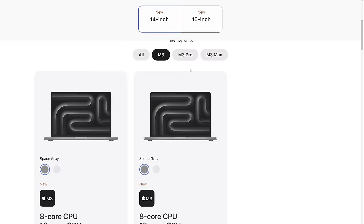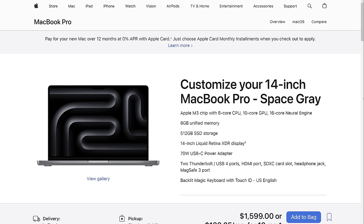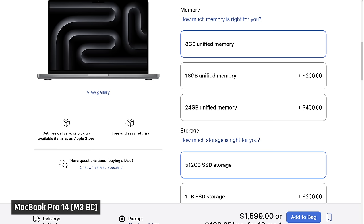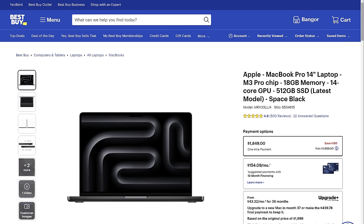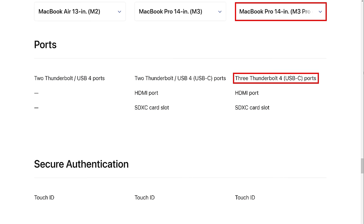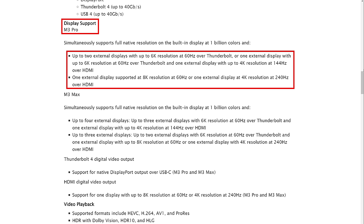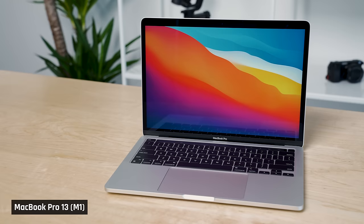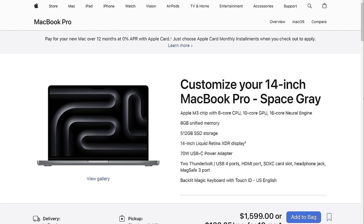Firstly, the MacBook Pro 14 with a base M3 chip — I would avoid this entirely. It starts at $1,600 and comes with only 8GB of memory. Even if you can find one on sale, it's just not worth it. 8GB of memory in a laptop like this will severely limit you in almost every Pro application. And if you do want to upgrade to 16GB, it's going to end up being the same price as a stock-configured M3 Pro model on sale. Upgrading to that model gets you more than just 8GB of extra memory — the M3 Pro model actually has 18GB, its memory is 50% faster, it has more performance and graphics cores, you get an extra USB port on the right side, and it supports more than one external display.